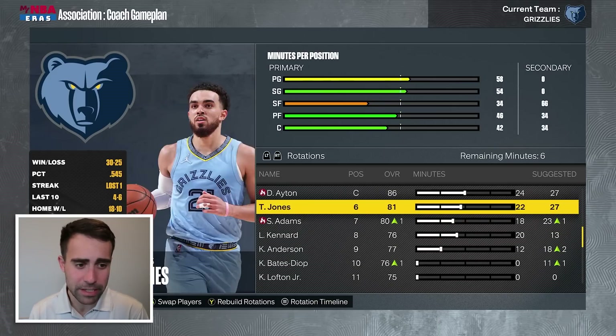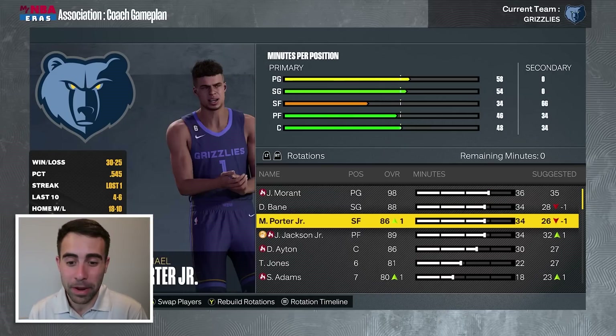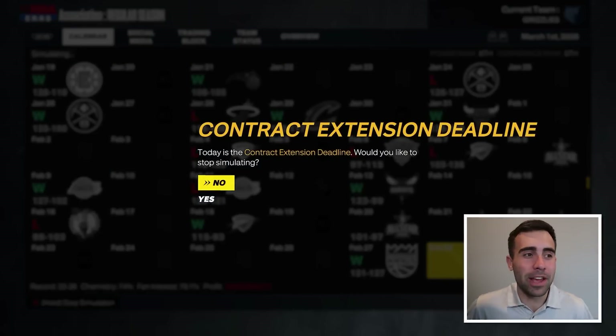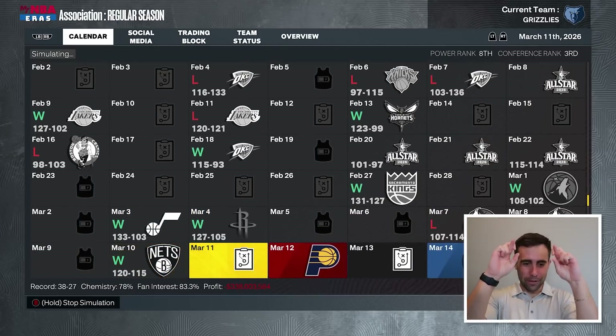Steven Adams is going to drop to about 18 minutes a night and Aiden gets 30. It's a really good starting five: Morant, Bain, Porter Jr., Jackson Jr., and Aiden. Shout out to the 2018 draft class — we have Aiden, the number-one overall pick; Jaren Jackson Jr., the fourth overall pick; and Michael Porter Jr., the fourteenth overall pick. Crossing my fingers we are fully healthy for the playoffs.